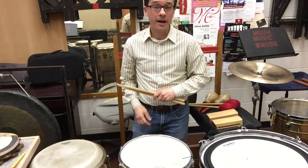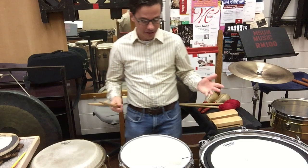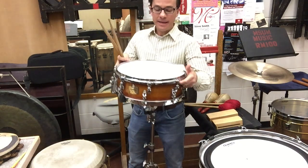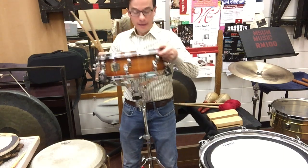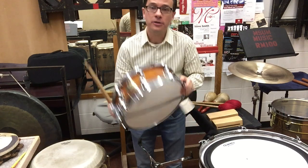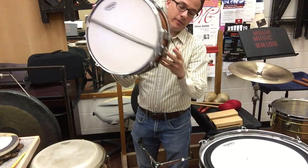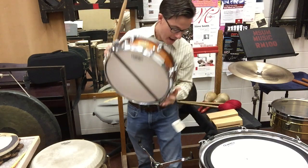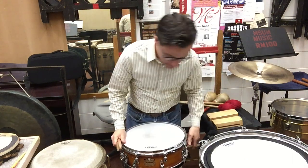Another very common instrument found in the orchestra and in our percussion section here at MSUM is the snare drum. The snare drum is basically just a two-headed drum that has a set of snares on the bottom. If I take this off, you can see these cables. And whenever I pull the switch, those cables snap onto the drum.